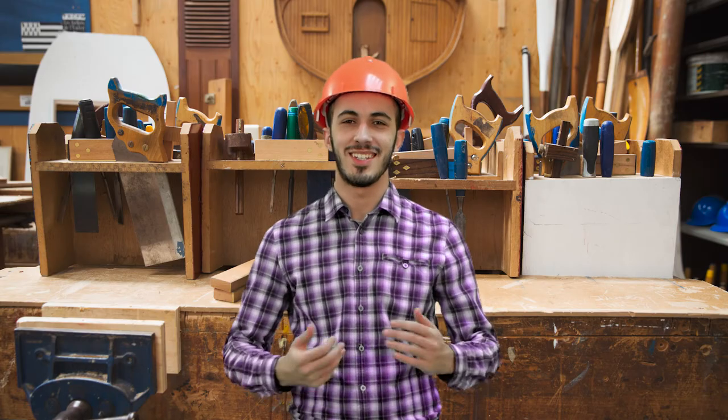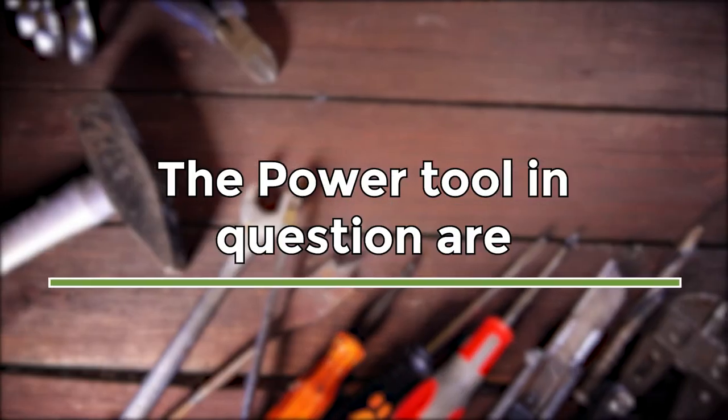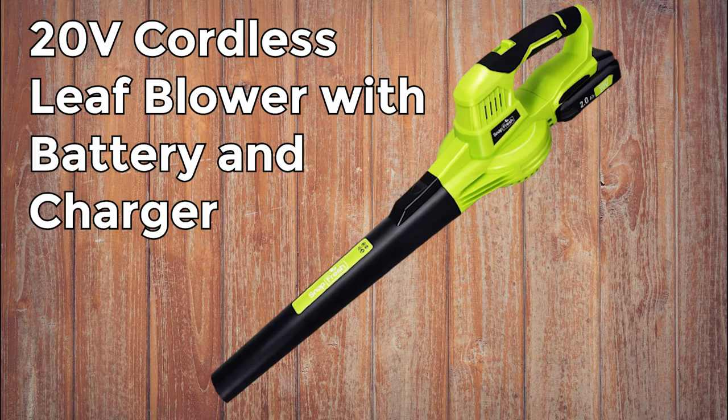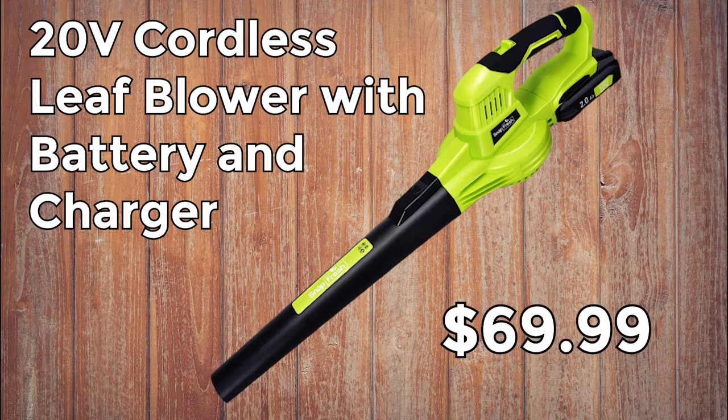Let's get down to business. The power tools in question are: the Ryobi P2108A, 1+ 100 MPH 18V lithium-ion cordless jet fan blower for $72.69, and the 20V cordless leaf blower with battery and charger by Snapfresh for $69.99.